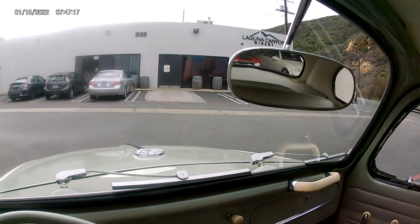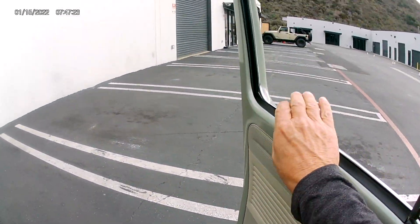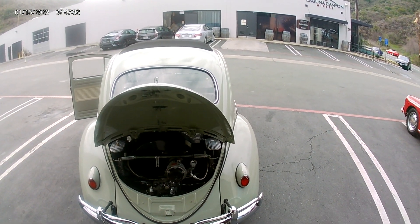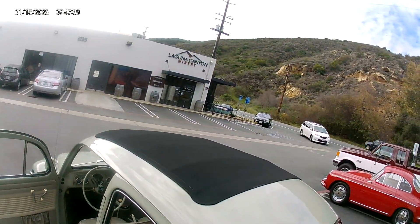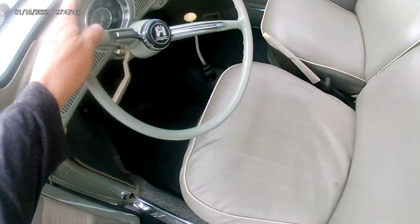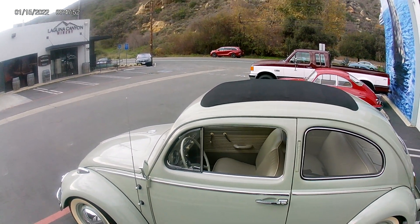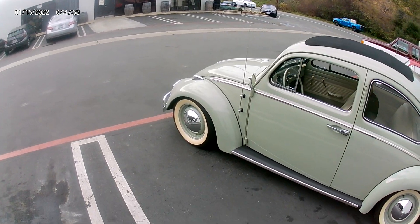I'll show you the engine running. So let's review — 1960 Beetle, built in Germany, clean California title. We can deliver anywhere. All this information I'm giving you is on our website: LagunaClassicCars.com. Thank you, appreciate your consideration.